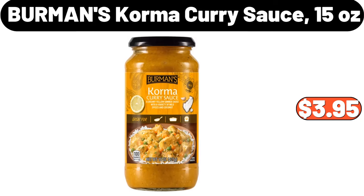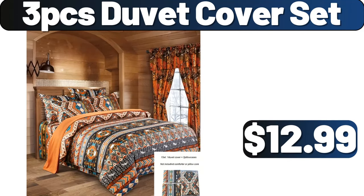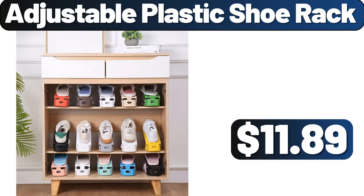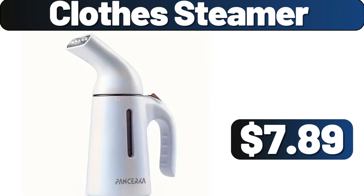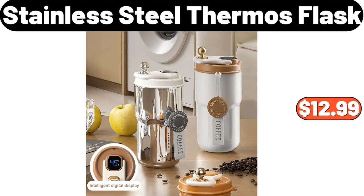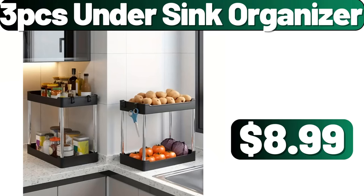Berman's Korma Curry Sauce, $3.99. Oil Dispenser, $3.99. 3 PCS Duvet Cover Set, $12.99. 2 PCS Kling Film Storage Basket, $3.99. Adjustable Plastic Shoe Rack, $11.99. 3 Tier Rotating Kitchen Storage, $3.99. Clothes Steamer, $7.89. Silicone Broom Set, $1.99. Stainless Steel Thermos Flask, $12.99. Digital Electronic Alarm Clock, $2.99. 3 PCS Under Sink Organizer, $8.99.